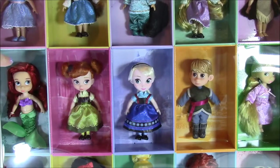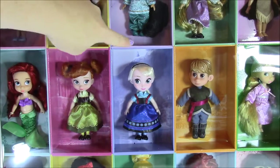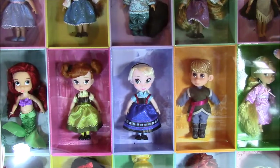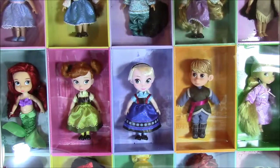On the second row, we have Ariel. She's so cute with her little fin. We have Princess Anna, Elsa, Kristoff, and this one — I am thinking this is Rapunzel. It's so funny, Kristoff is the only boy doll in the whole set.